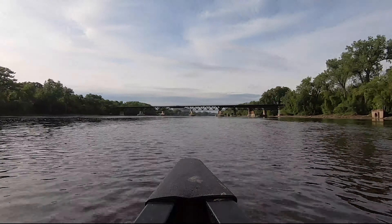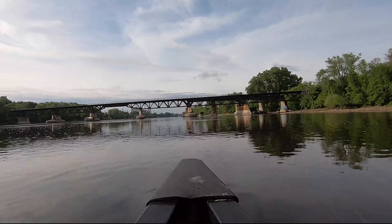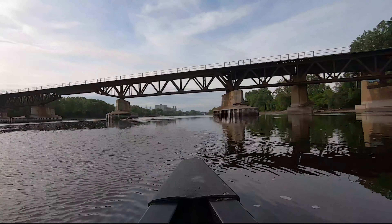The river enters its northern corridor as a free-flowing prairie river and moves downstream to plunge over St. Anthony Falls into the river's narrowest gorge.